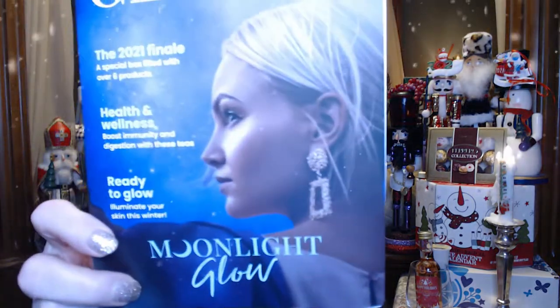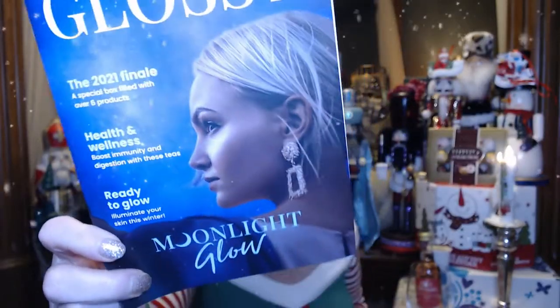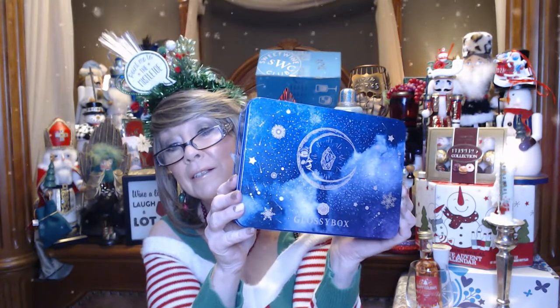I think maybe you get a discount and I get a discount. Anyway, this is what the pamphlet looks like — Moonlit Glow. Love those earrings she's wearing. Wouldn't that be nice if that was the mystery surprise? And this is the tin that it came in — just a real pretty commemorative tin. The inside of the box had a nice navy blue paper and a nice gold ribbon.